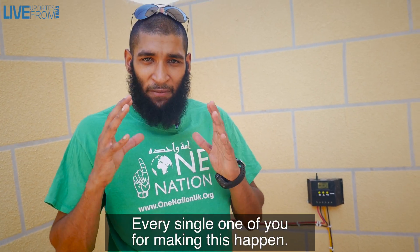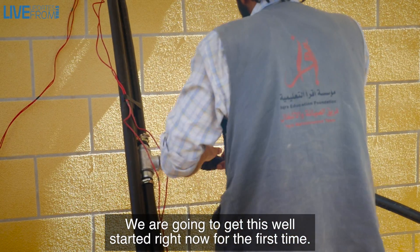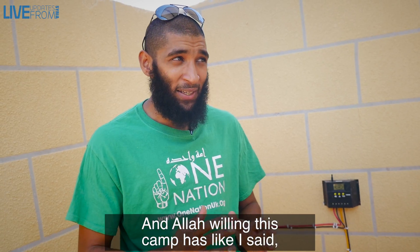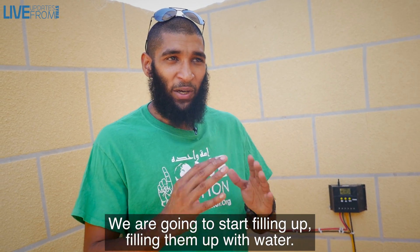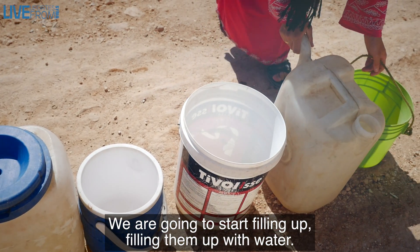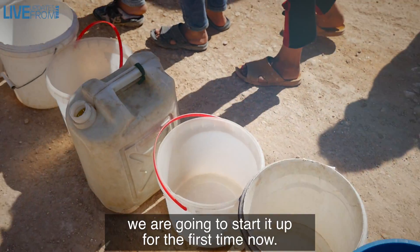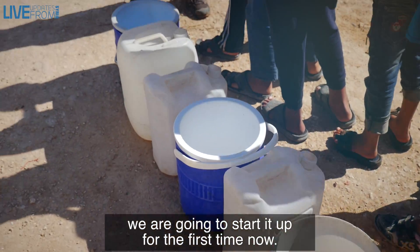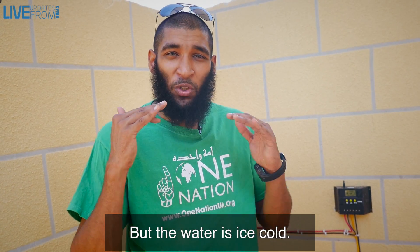Jazakallah khairan to every single one of you for making this happen. We're going to get this well started right now for the first time. This camp has over 200 orphans — they're going to be getting water for free every single day. I'm so excited to start it up for the first time. The best thing about it — it's 40 degrees right now but the water is...